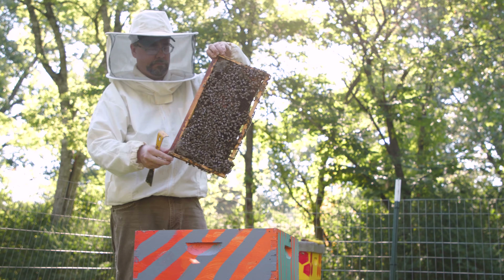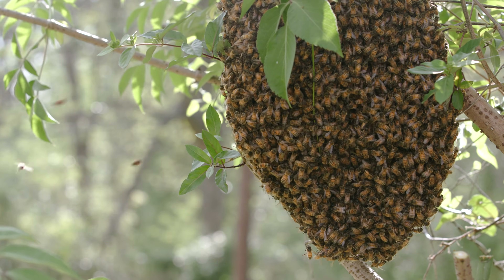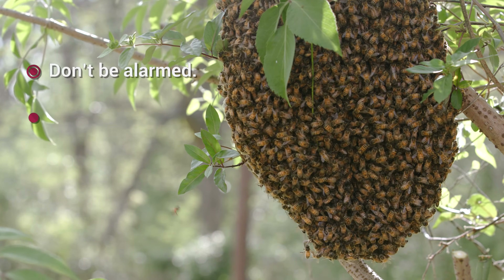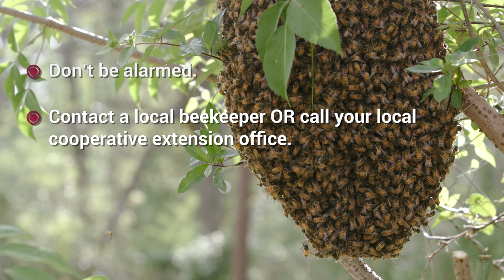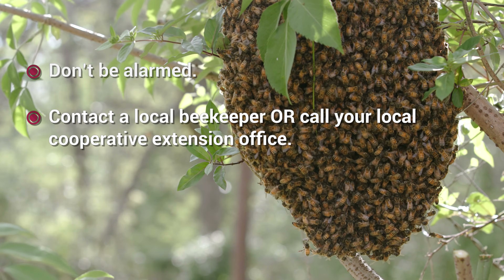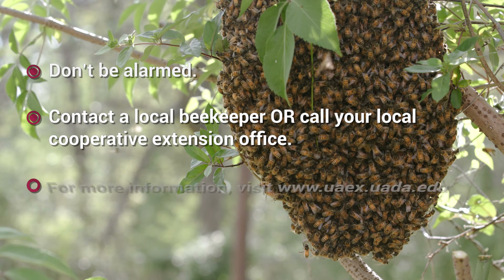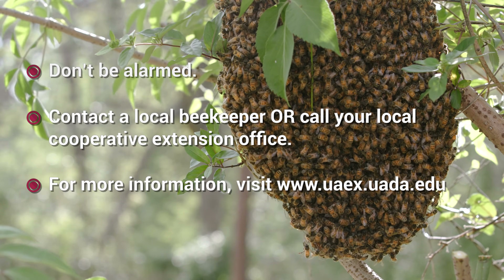Honey bees are amazing creatures that benefit us in many ways. If you spot a swarm of buzzing bees in your neighborhood, don't be alarmed. Contact a beekeeper right away or call your local Cooperative Extension office to help you find one. The bees can usually be relocated safely and introduced to a new home. For more information about honeybees or beekeeping, visit the University of Arkansas System Division of Agriculture online.